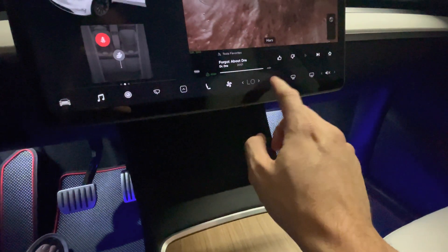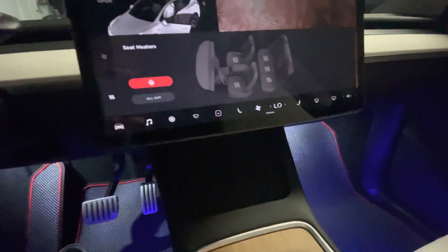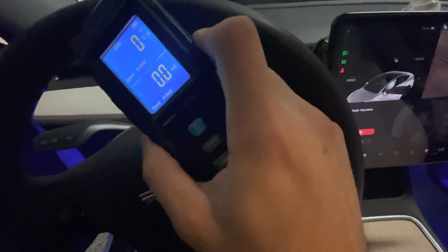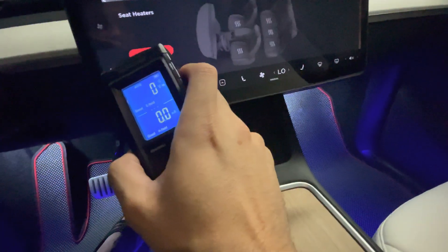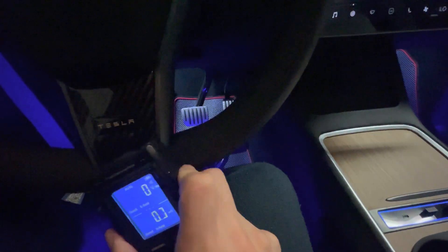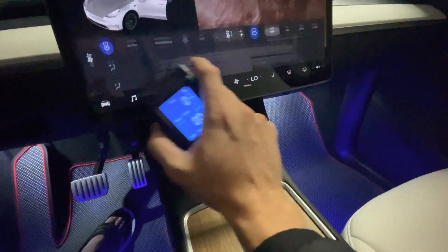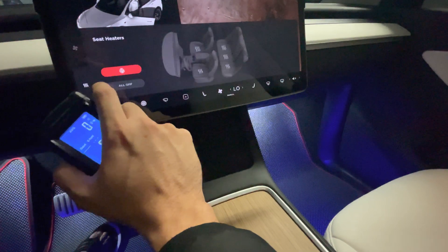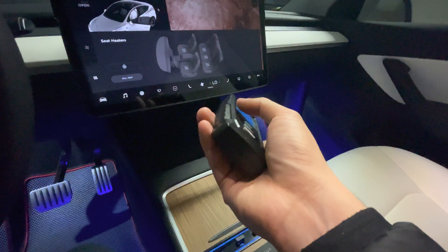Let's try the steering wheel heater. The steering wheel heater is on and it's not emitting anything significant. So while in park, it's fairly safe overall.